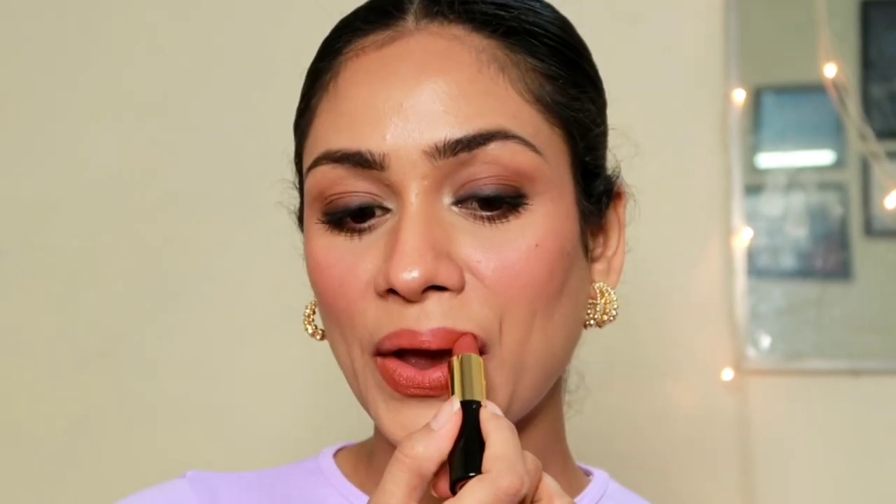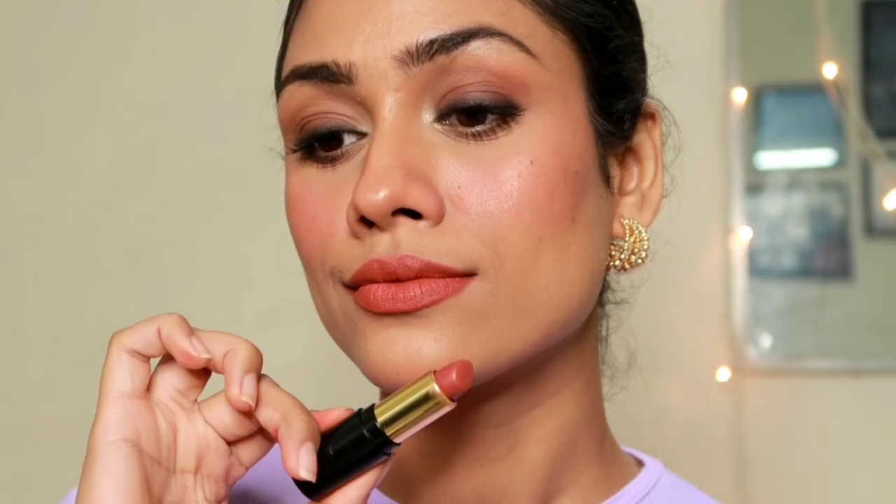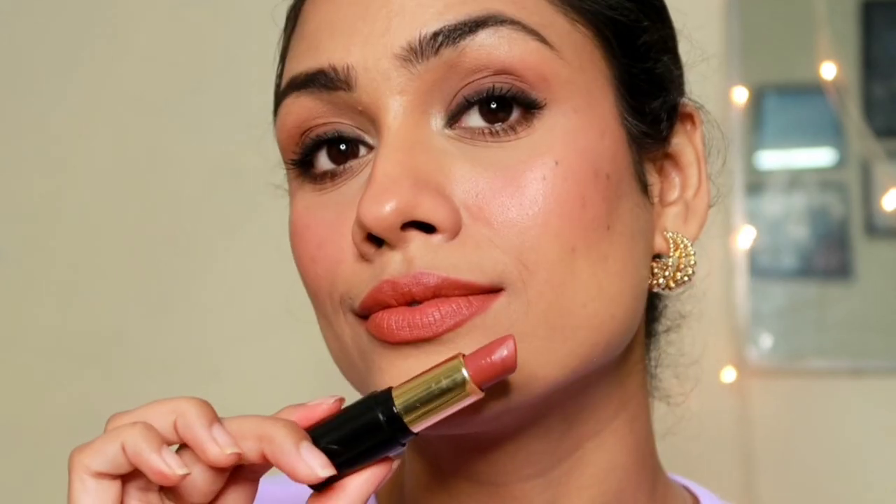Now let's move on to the next lipstick, which is from the brand NYB — this is the NYB lipstick in the shade Peppy Pearson 01. I think I've talked about this shade before on my channel, but I love the formula, the shade, and the pricing. The formula is so moisturizing and extremely pigmented at the same time. This doesn't turn into a proper matte lipstick, but gives a demi-matte finish which looks so beautiful. It's also water resistant and transfer proof, staying on my lips for a good five to six hours. If you have extremely dry lips, you're going to love this formula, and the shade is great for office and college.